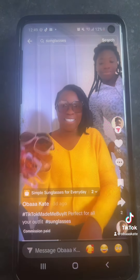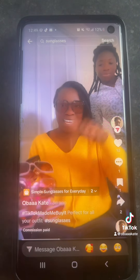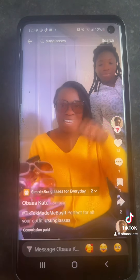Then you just go on Buy Now — that's it, order has been placed! So that's how you place your order on TikTok Shop. Simple and easy. Thank you guys, bye!